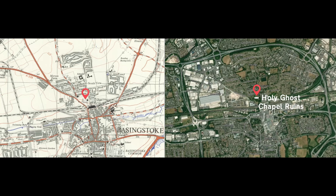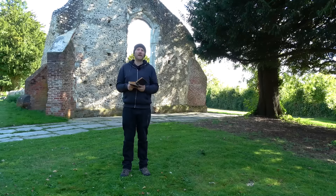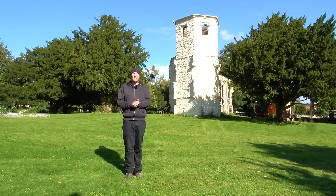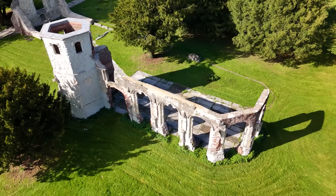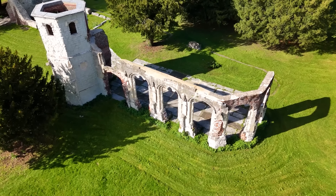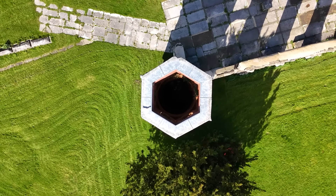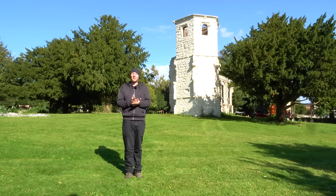My guidebook suggests we'd like to visit Holy Ghost Chapel ruins, so I have. What we're looking at are the remains of two chapels — the first built in the year 1280 and the second in 1525. The more recent chapel was well known for its elaborate painted glass windows and beautiful building design, which sadly didn't last very long, because in the 1540s chapels across the country were closed, so the chapel here was left abandoned and fell into a state of disrepair after only 15 years of use.